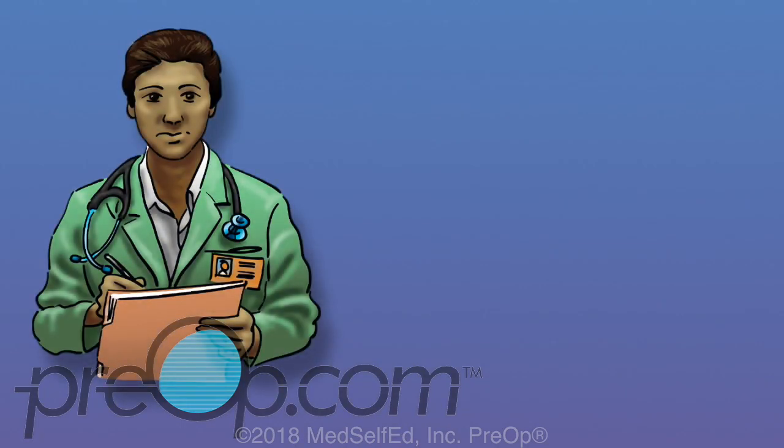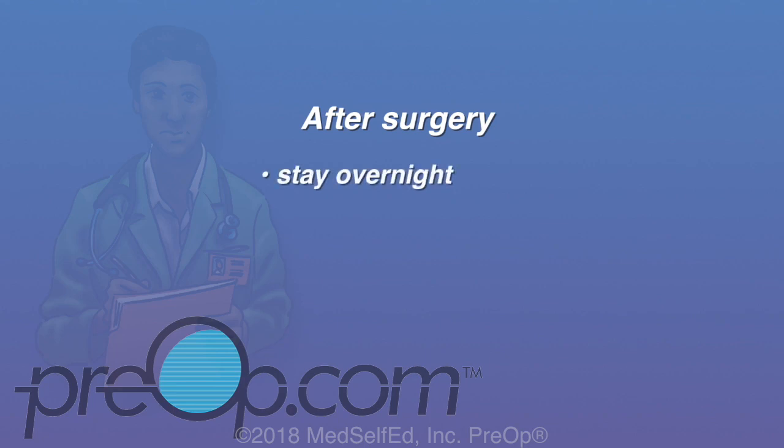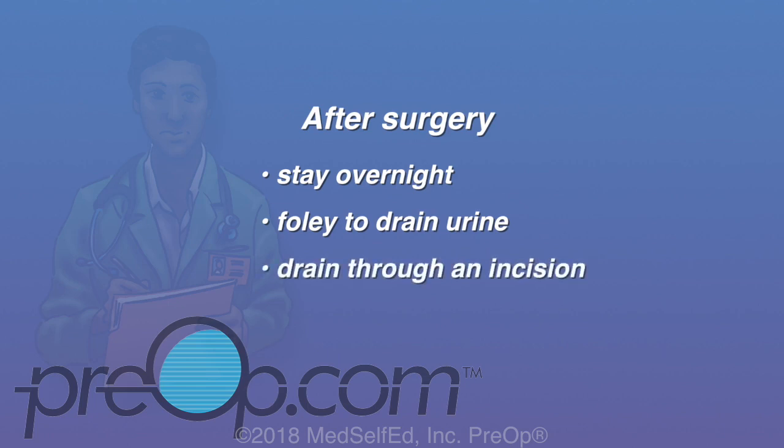After surgery, speak up and tell your care team if you have more than expected pain or problems. You should expect to stay in the hospital at least overnight, usually for one to three nights depending on your situation. You may have a Foley — a soft tube to drain your urine — which is usually taken out the morning after surgery. You may also have a drain, a soft tube through one of your incisions, to monitor for bleeding. This is often removed before you are sent home.